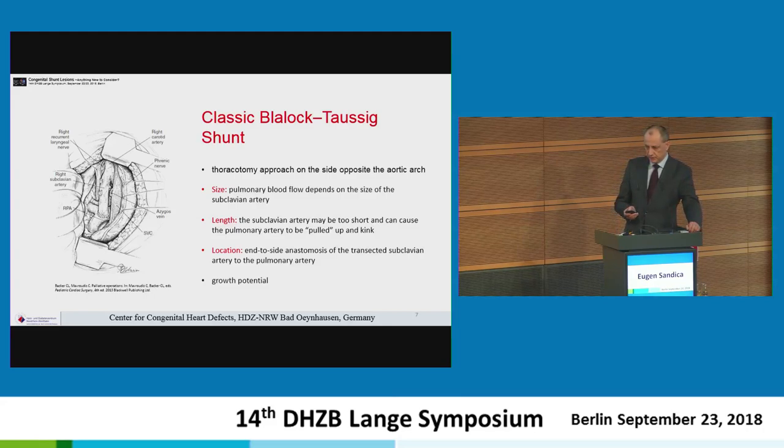It was very important that this shunt promote growth and have growth potential, because at that time the heart-lung machine had not yet been invented, and some believed this would be the definitive palliation for these patients.